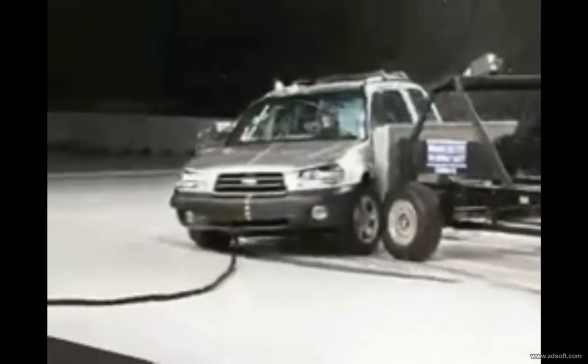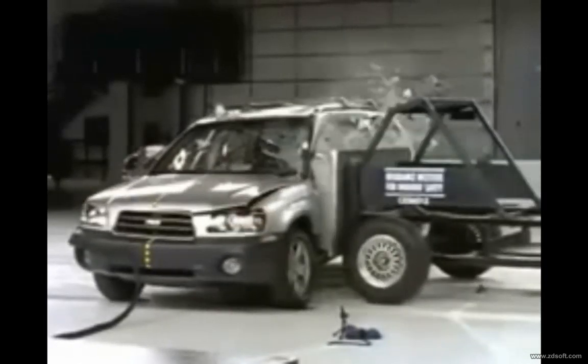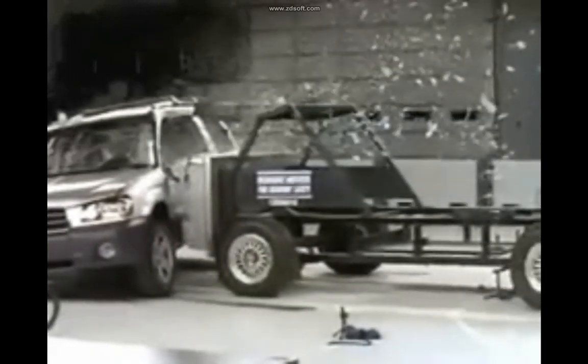Now here's how this model does in the side crash test. The Forester comes with front seat-mounted head and torso airbags and earns a good rating. As you will see, the airbag protects the driver's head from hitting hard structures.